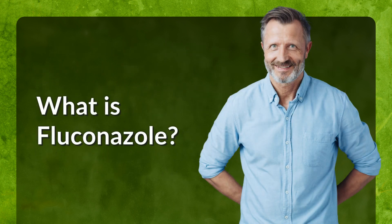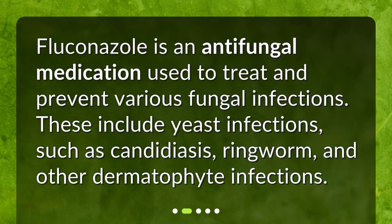What is fluconazole? Fluconazole is an antifungal medication used to treat and prevent various fungal infections. These include yeast infections such as candidiasis, ringworm, and other dermatophyte infections.